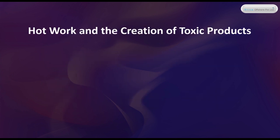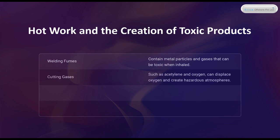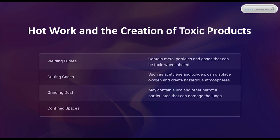Hot work and the creation of toxic products. Welding Fumes: contain metal particles and gases that can be toxic when inhaled. Cutting gases, such as acetylene and oxygen, can displace oxygen and create hazardous atmospheres. Grinding Dust: may contain silica and other harmful particulates that can damage the lungs. Confined spaces increase the concentration of these toxic byproducts, heightening the risk to workers.